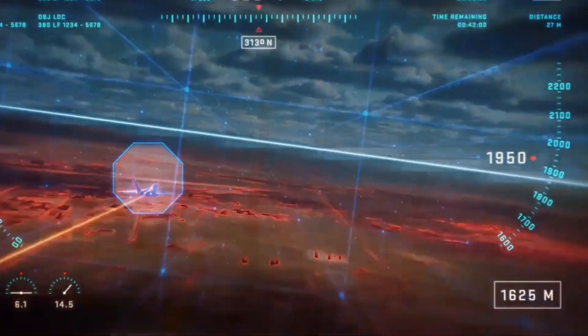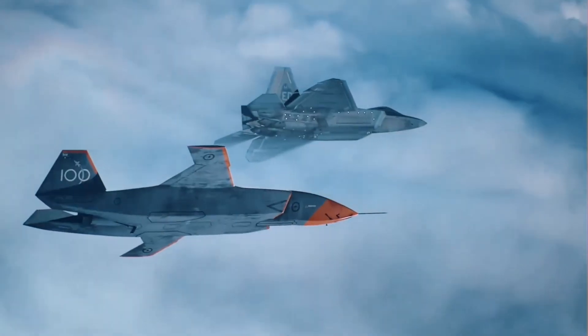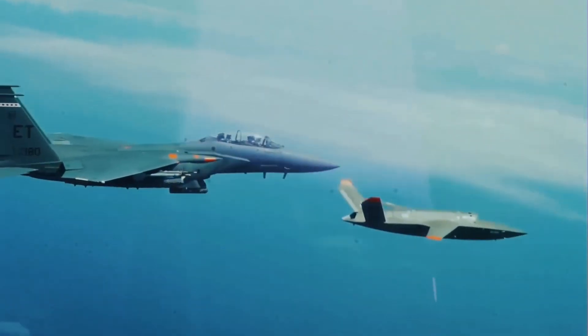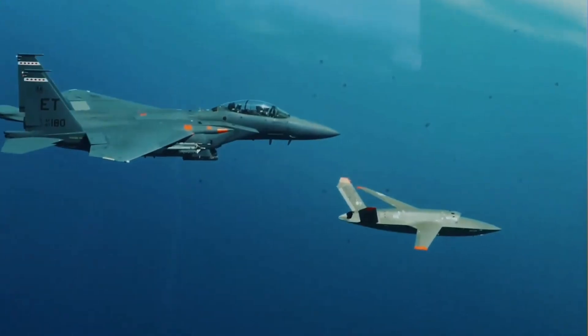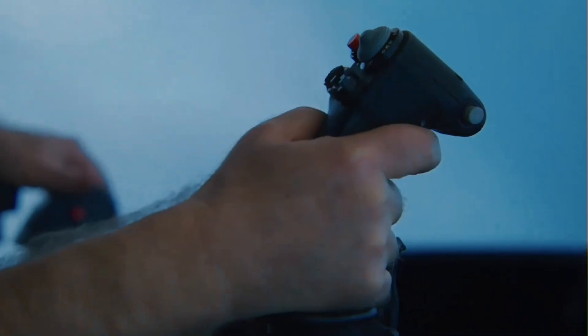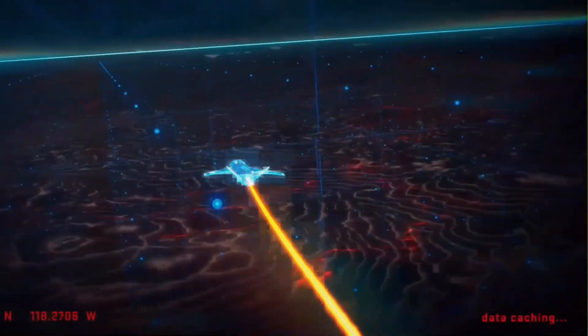The Valkyrie is envisioned to operate as a loyal wingman to manned aircraft, providing additional capabilities such as electronic warfare, intelligence, surveillance and reconnaissance (ISR), and strike. It can also operate independently for specific missions.